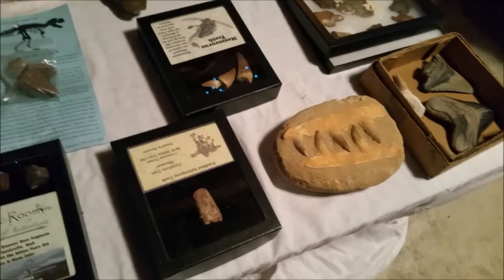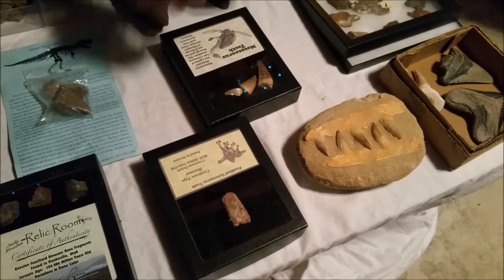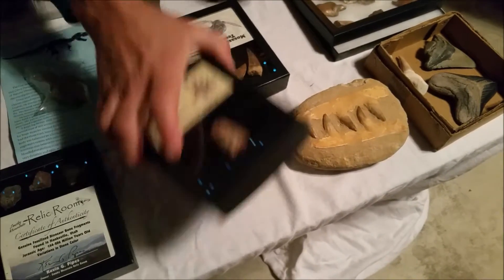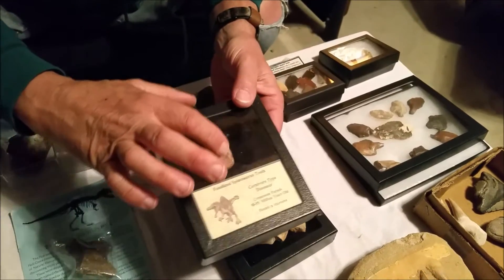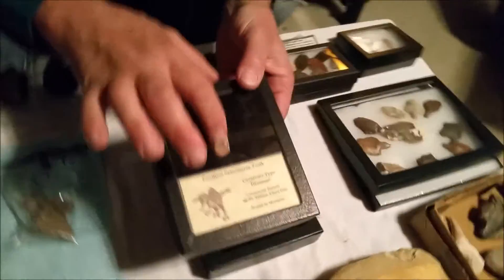And if you saw Jurassic Park 2, the Spinosaurus killed the T-Rex. This is a Spinosaurus tooth. Now this probably wasn't an adult. You can see the Spinosaurus.